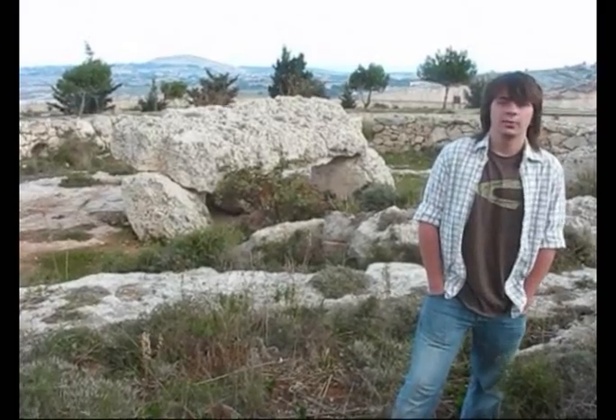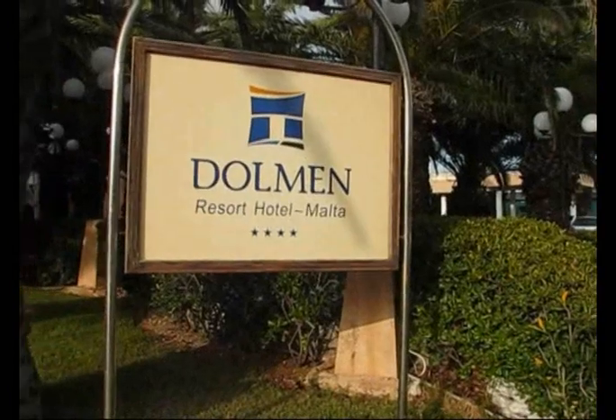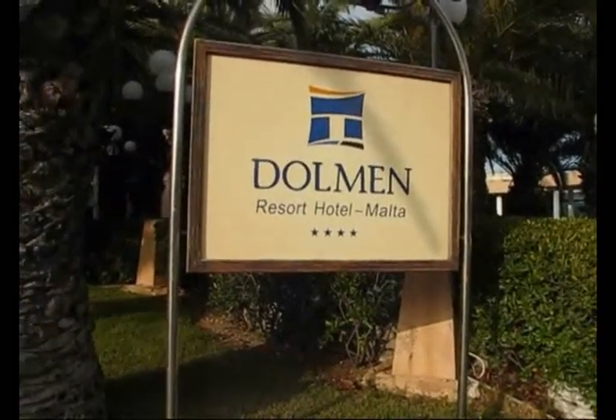At the moment we are near Mosta, at the Dolmen, which is about 5000 years old. It was used once as a burial place for people. There are also remains of ancient civilization in New Dolmen Resort's hotel.